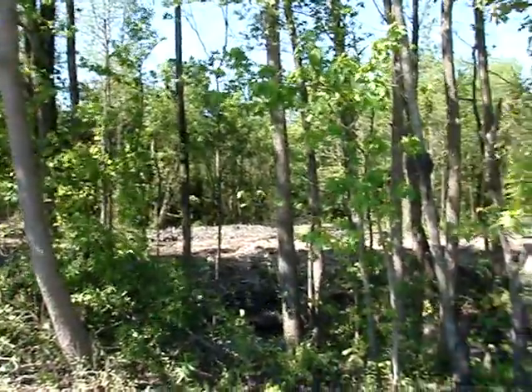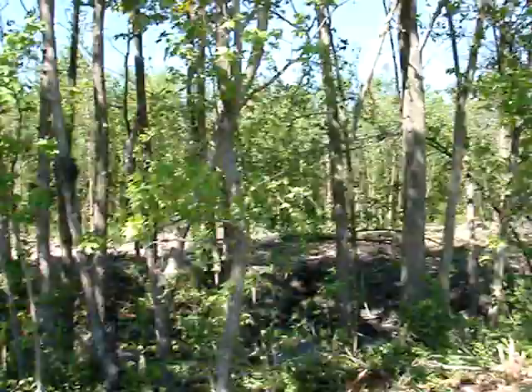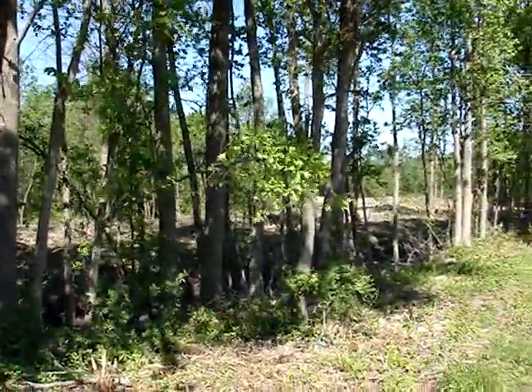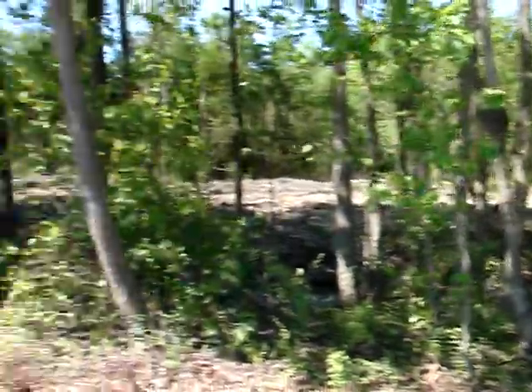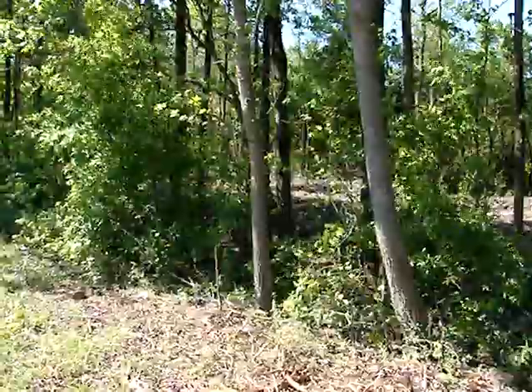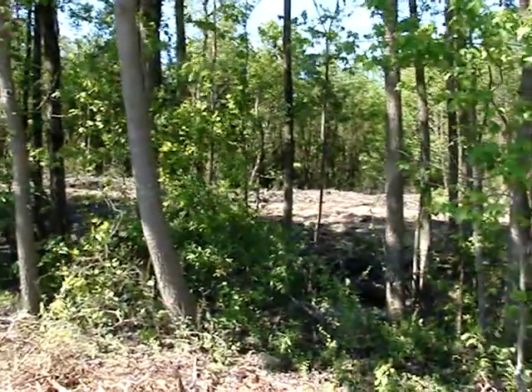Today I'm right here in my own town of Selma, North Carolina. I was driving around and I noticed this fresh project. Eight houses in a row along here, and they go back to the early 1900s. So let's go see if I can find any dumps or antiques out here.